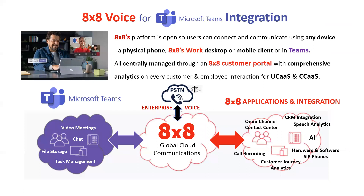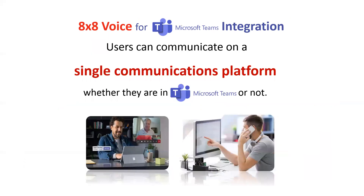Free calling into 47 different countries is huge. And then there's 8x8's application integrations — contact center solutions that are leading edge, speech analytics that uses AI to figure out everything going on in your call center, and customer journey analytics that tracks every time you touch or talk to a customer. It uses hardware and software phones, and every user can use either what's in Teams or the 8x8 Work client — whatever they want to use. 8x8 Voice for Teams allows users to communicate on a single communications platform for everything, whether they're in Teams or not.